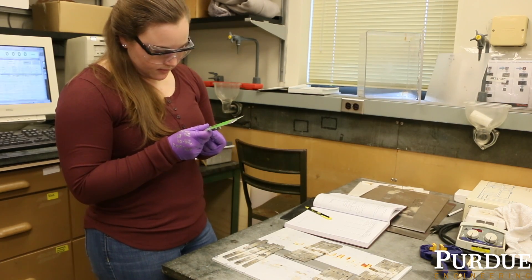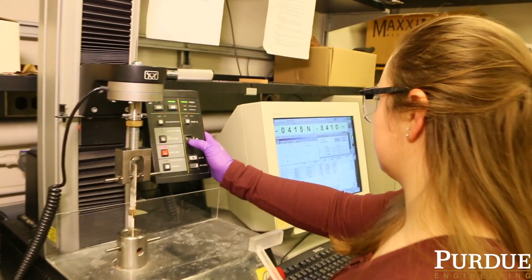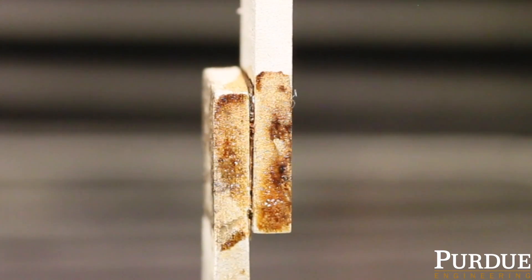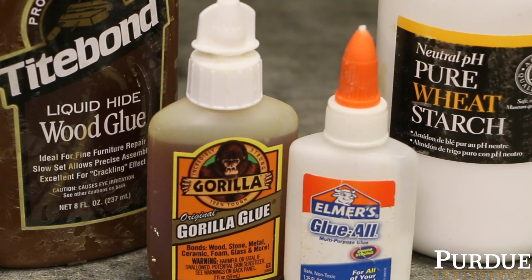The way we test our new adhesives, we take substrates — metals, plastics — we actually stick them together, and then we let them cure, and then we put them into an instrument, and we pull them apart, and we see the force at which the bonds fail. The bond strength of these new adhesives are fairly substantial. They can stick as well as some of the commercial adhesives you'll find at the hardware store, which is kind of exciting.